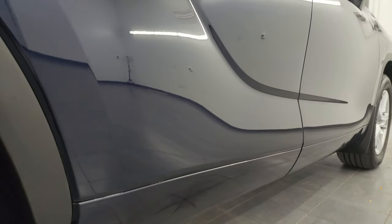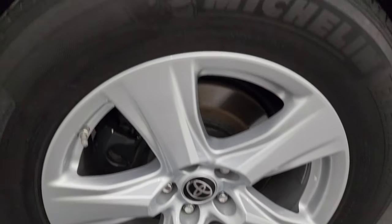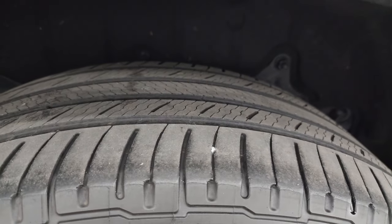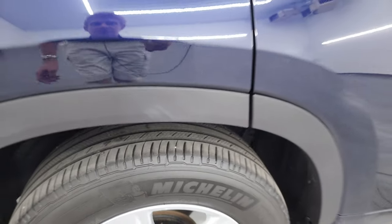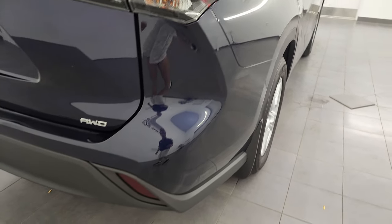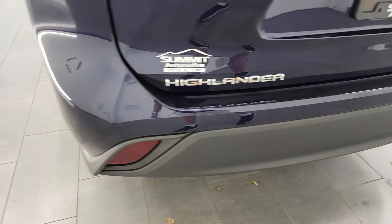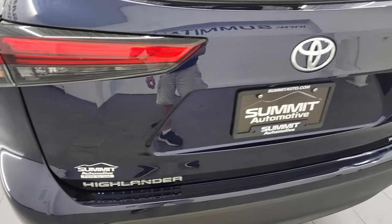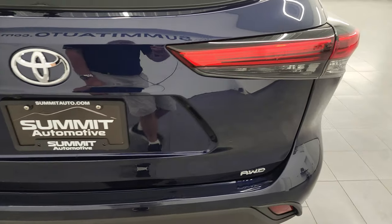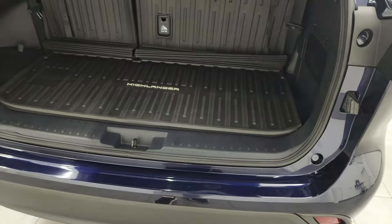If this video helps you make a buying decision, let your salesman know that you saw the video was helpful and that Brett sent you. The back wheel is in excellent shape, and the back tires have just about as much tread as the front tires. Coming down the passenger side, the rear quarter looks really good — didn't see any dents on there. The rear bumper is in great shape, and the rear gate is in really nice condition as well.